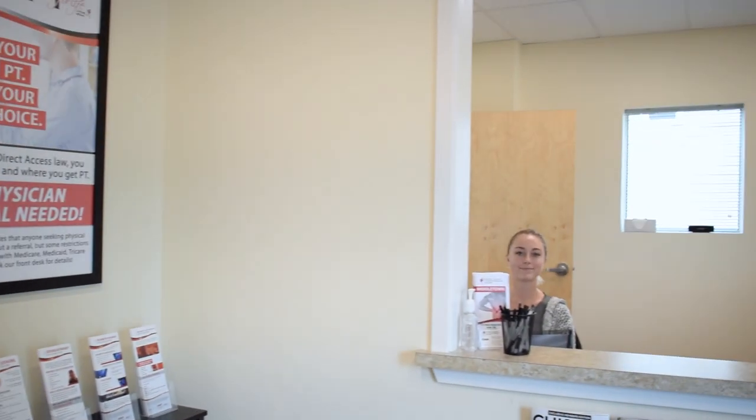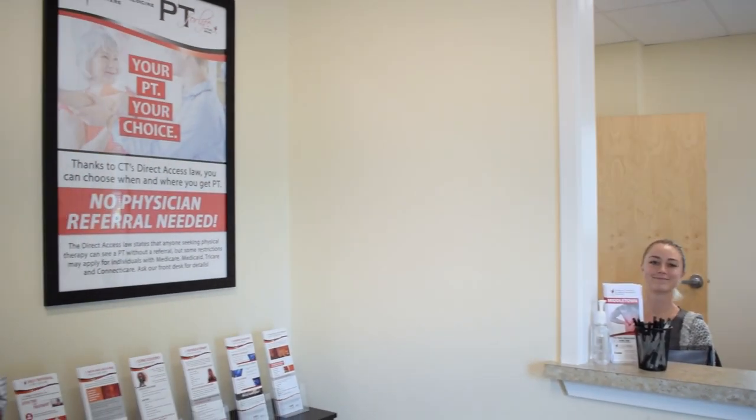If this is your first appointment for physical therapy and you have no idea what to expect, you're going to first come into our Welcome Center, which is actually located in the rear of our building. You'll be greeted by Liz, our patient service coordinator. She will go over your insurance information and also provide you a number of patient registration forms. After that's all done and completed, I will come out and greet you in our Welcome Center.